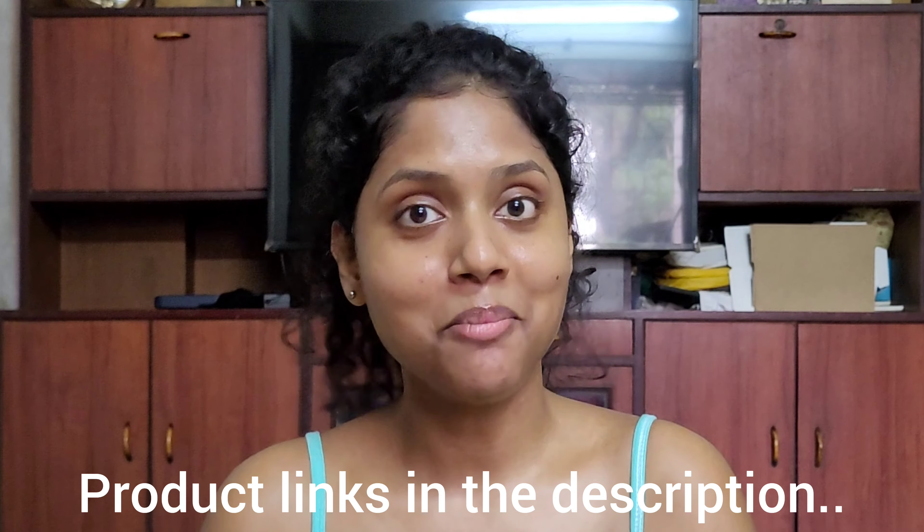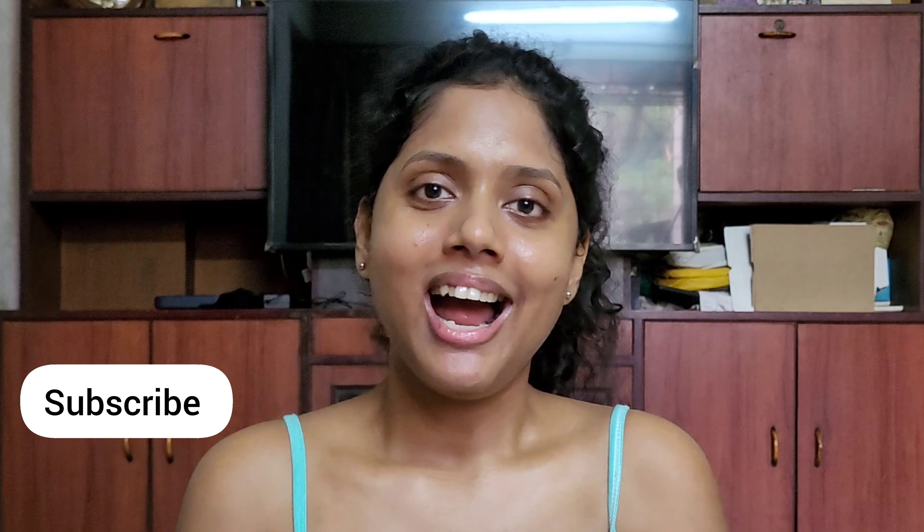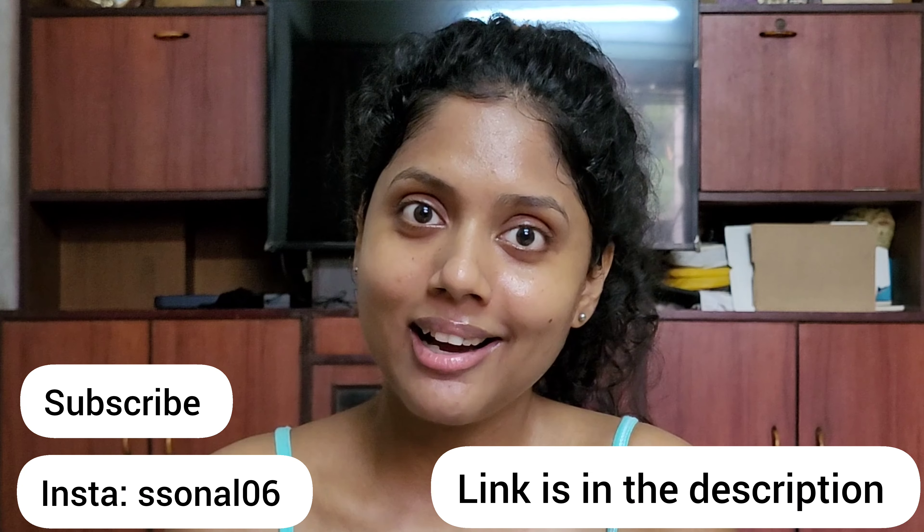So yes, that was it for my winter morning skincare routine. If you liked this video, please like and share it, and tell me what routines you follow and which products you use. Please subscribe to my channel and follow me on Instagram. See you in my next video very soon — thank you for watching, bye!